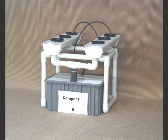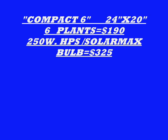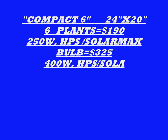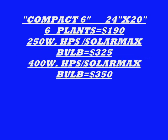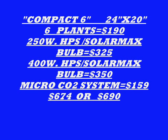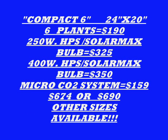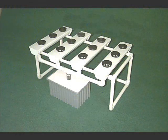This is the Compact Six — one of the smaller tray gardens that we have, and it will house large plants. The roots grow from one end to the other. The Compact Six is only 24 inches by 20 inches for six large plants. You can start with a 250-watt with the solar max bulb or go to a 400-watt. We include the CO2 system; the low price is with the 250, the high price is with the 400.